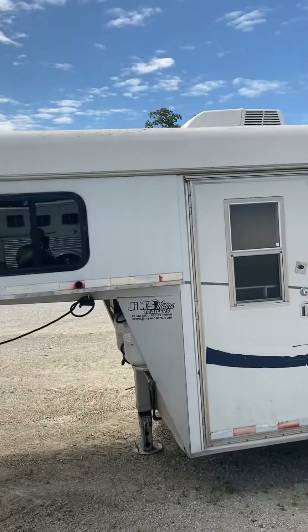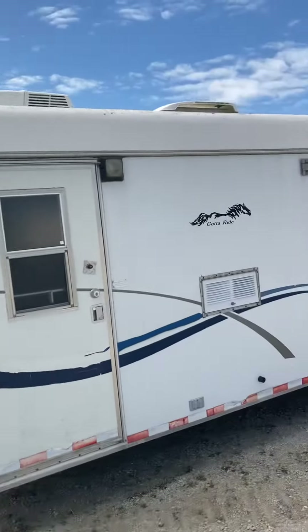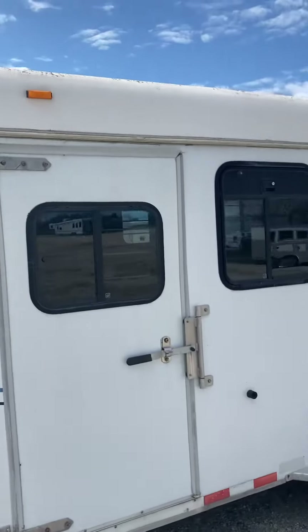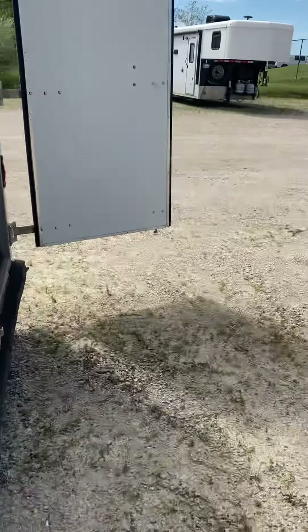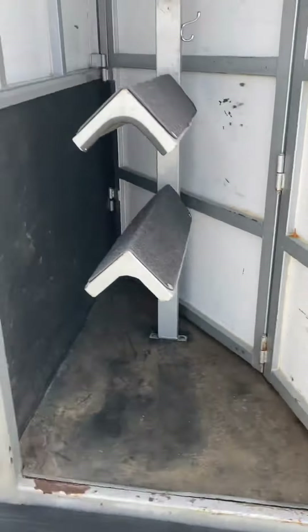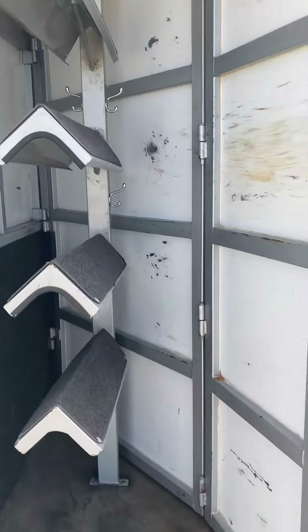This is Phil from Jim's Motors. We're going to do a little walk around on this 2002 Kiefer-built four horse, seven wide. It drops on the head rear with a collapsible tack, so if you want to use it all side by side or something like that, you could if need be.